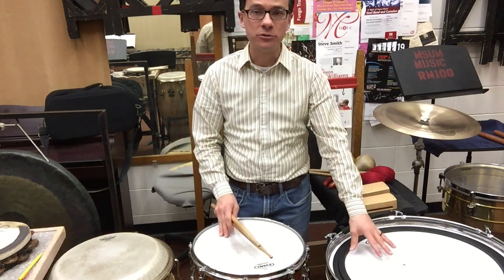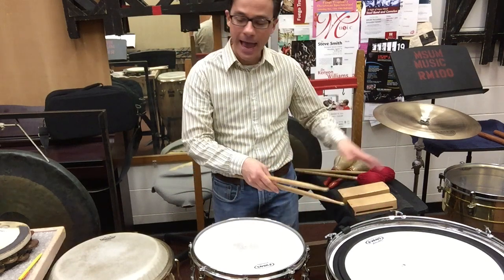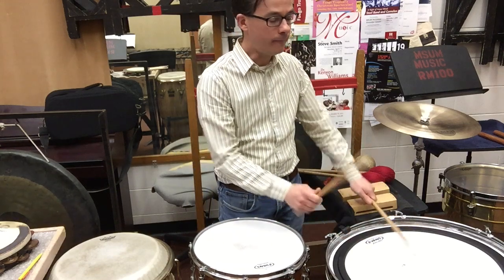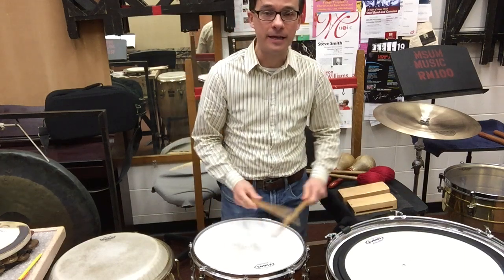This is a bass drum. We're normally used to thinking of a bass drum in an orchestra that's hit sideways. This bass drum has been placed flat and can be played with sticks to make that low bass sound that we're commonly used to hearing. Put that with the snare drum and you get a very unique sound.